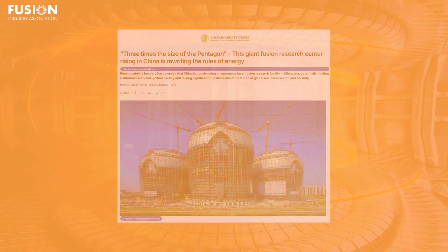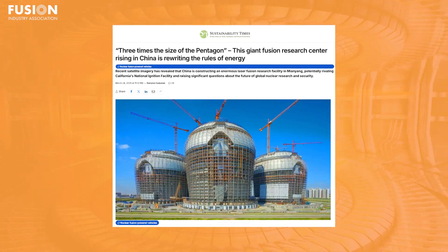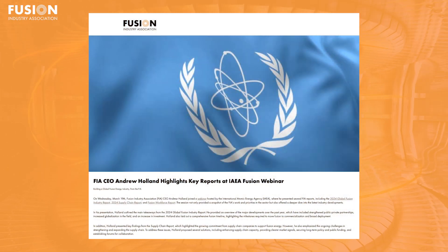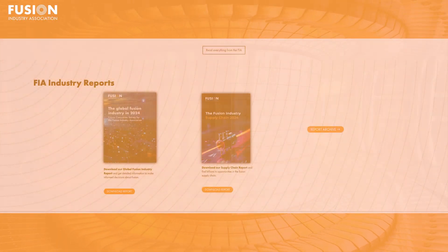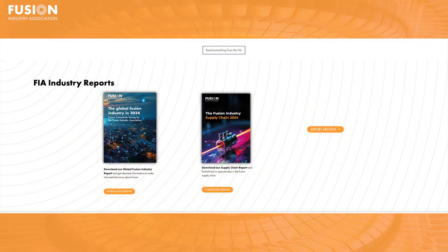Our first bonus story shows an image of the new Chinese laser-ignited fusion research facility in Mianyang, Sichuan Province. The facility, reportedly 50% larger than the United States National Ignition Facility, really underscores China's ambitious commitment to fusion energy research. For the second bonus story, we have our own Fusion Industry Association's CEO Andrew Holland, who recently participated in a webinar hosted by the International Atomic Energy Agency. During the session, Holland presented key FIA reports, including the 2024 Global Fusion Industry Report, the 2024 Supply Chain Report, and the Fusion Workforce Report — all available on the FIA website.